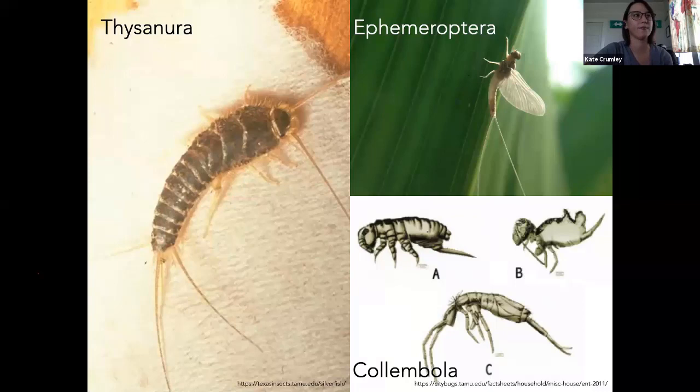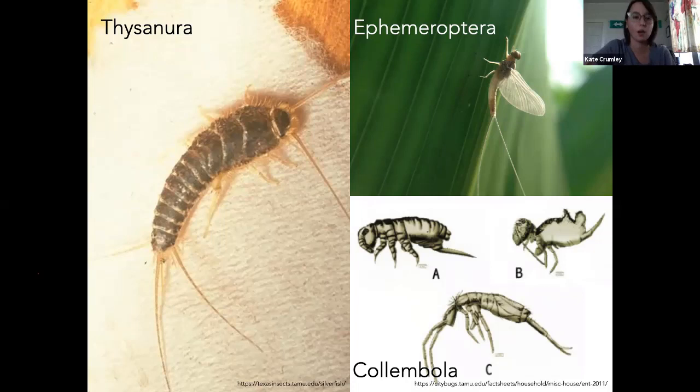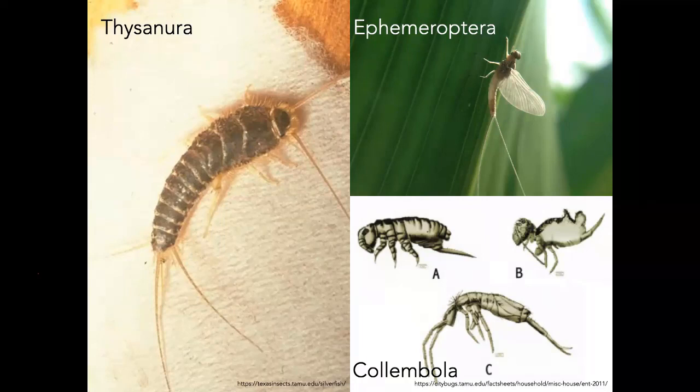These that we've gone over so far really don't have any concern in a garden system. Which one did you say was like a composter? You'll see the collembolans — the springtails — those can be in compost. All right, thank you. Yes, ma'am.